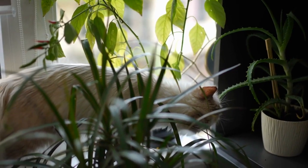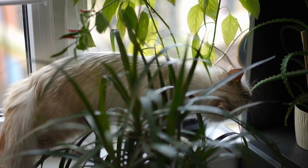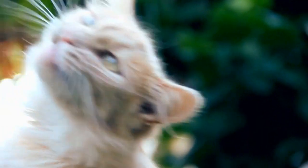Cat-friendly plants. If you have indoor plants, ensure they are non-toxic to cats. Alternatively, you can place deterrents like double-sided tape or aluminum foil to discourage your cat from chewing on plants.